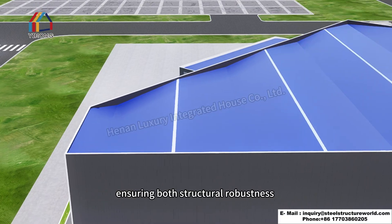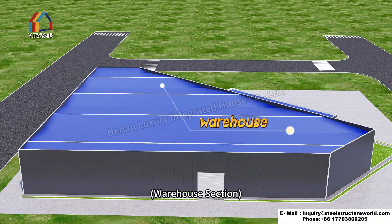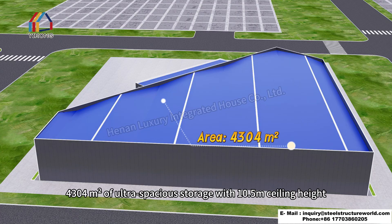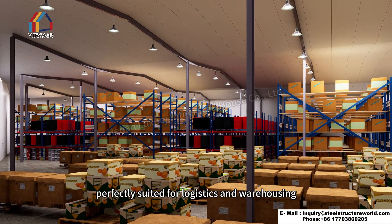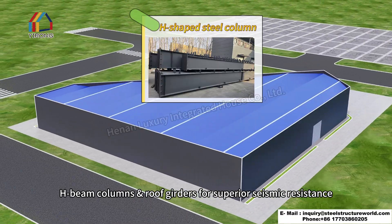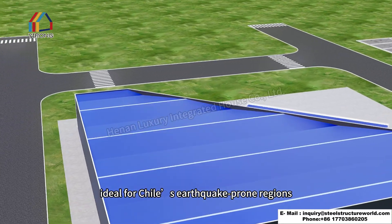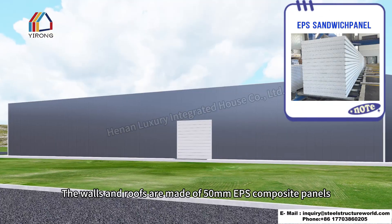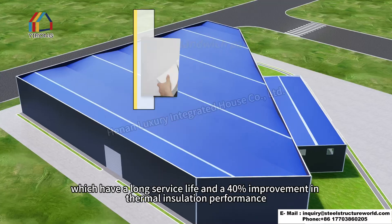The warehouse section offers 4,300 square meters of ultra-spacious storage with 10.5 meters of ceiling height, perfectly suited for logistics and warehousing. H-beam columns and roof girders provide superior seismic resistance, ideal for Chile's earthquake-prone regions.